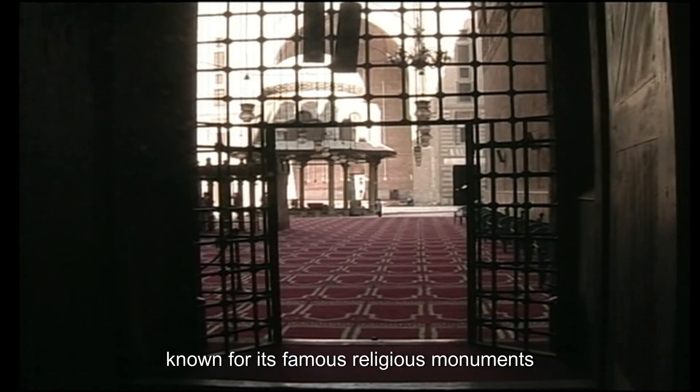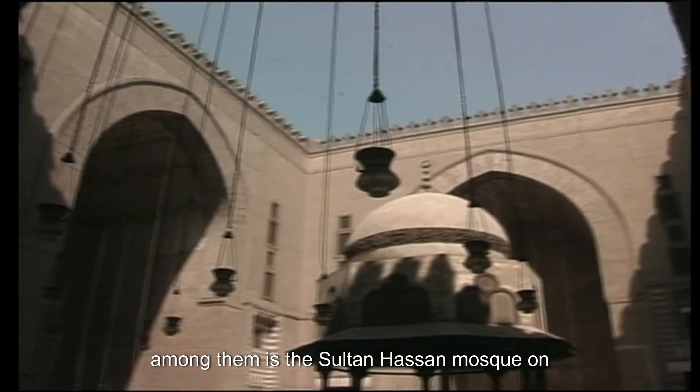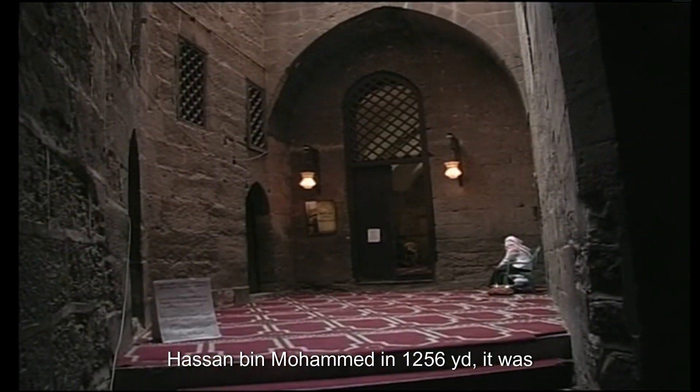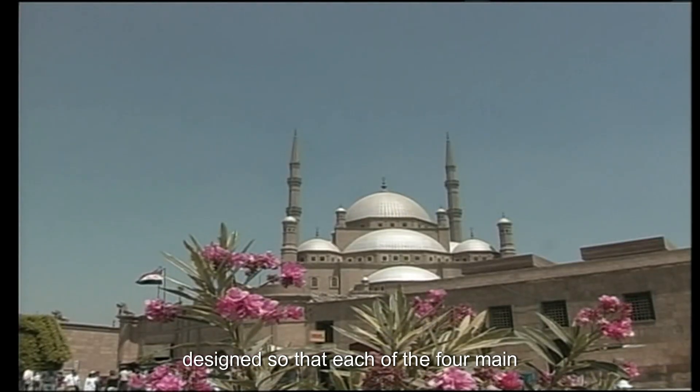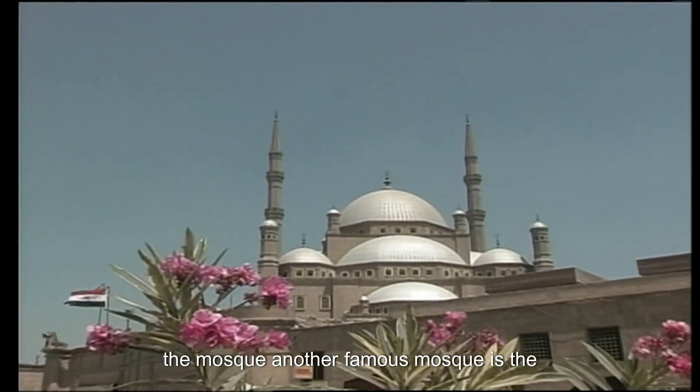Nicknamed the City of a Thousand Mosques, Cairo is known for its famous religious monuments. Among them is the Sultan Hassan Mosque, built in 1356 AD. It was designed so that each of the four main Sunni sects had its own school, while sharing the mosque.